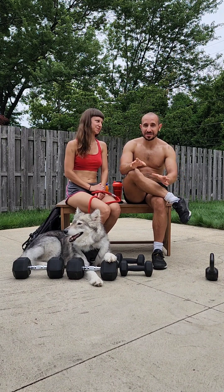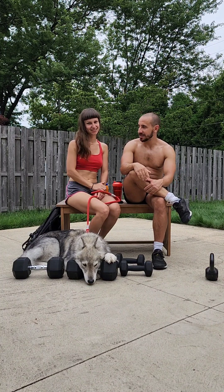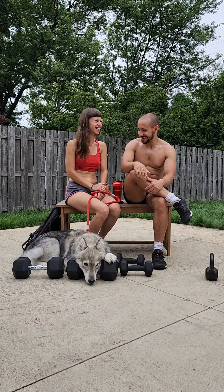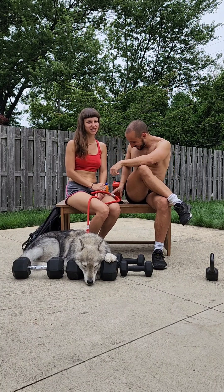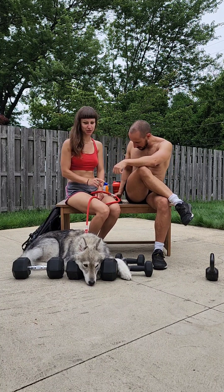We're not going to edit too much of this stuff because we want it to feel real and visceral. You have no idea how many takes we've done up to this point, especially with the dogs.